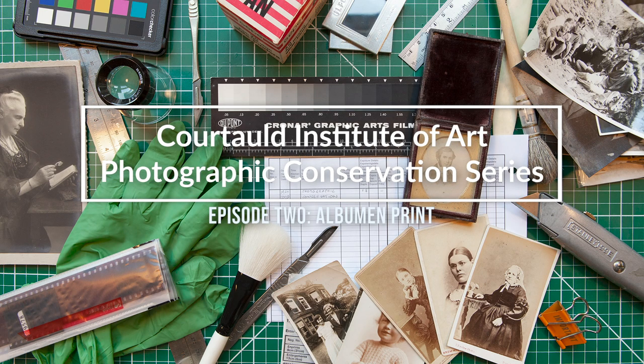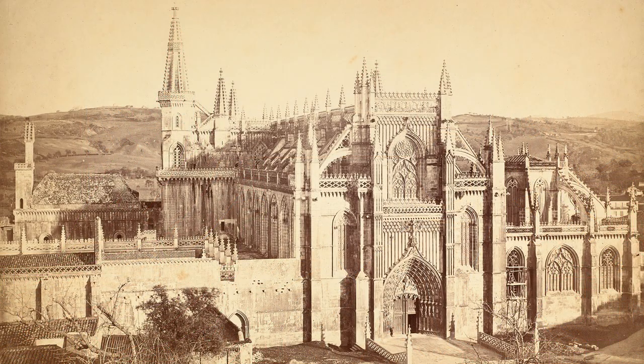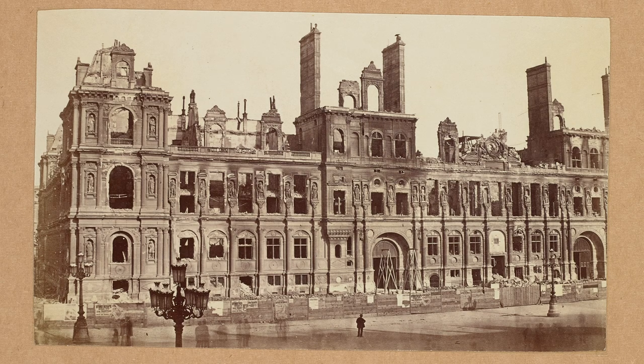The most prolific form of print to be found from the 19th century is that of the albumen print, a process invented in 1850. This was the method that dominated print production for the second half of the 19th century and has special structural, chemical and aesthetic qualities.